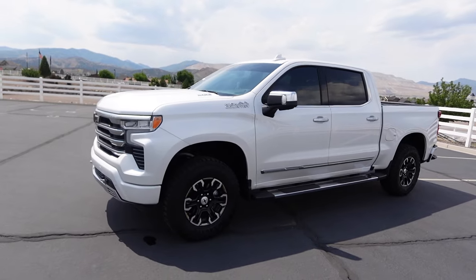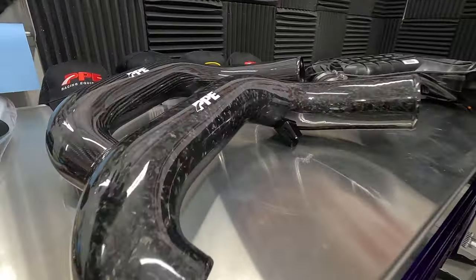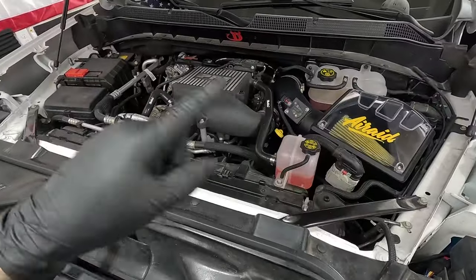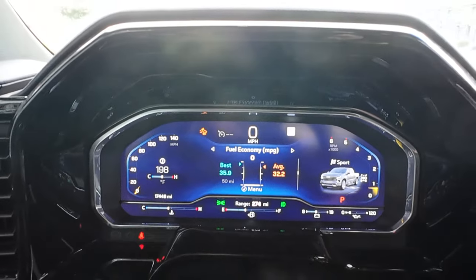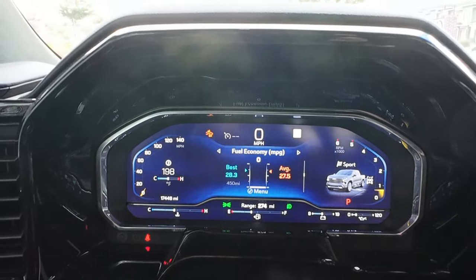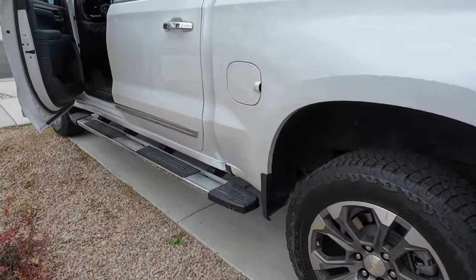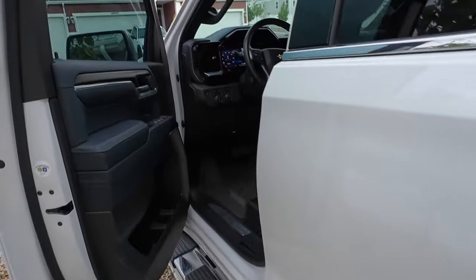Recently I put on ZR2 wheels and tires and that dropped my fuel mileage, but I've also added the PPE carbon intake pipe and the aerate intake. So with everything on there I want to see what my fuel mileage will be with all of these go-fast goodies. I've put the stock wheels and tires back on to get the absolute best fuel mileage and the most accurate result possible.